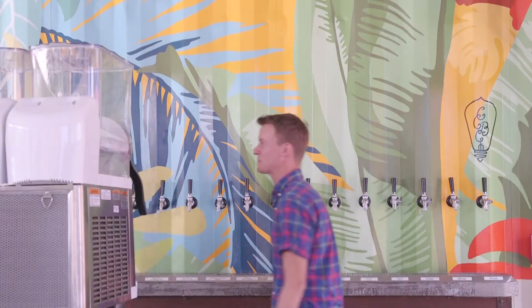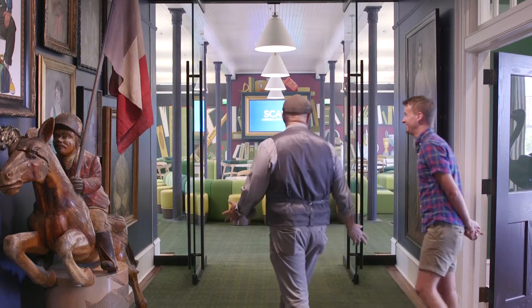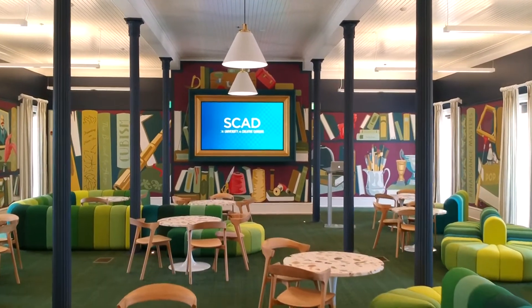Wow, OK, so this is a cool place. Obviously, we're at SCAD. That's right. We're in Ruskin Hall, which houses the admission department for SCAD, as well as SCAD Pro. This is yours? Yeah, this is a piece that I did for the university.